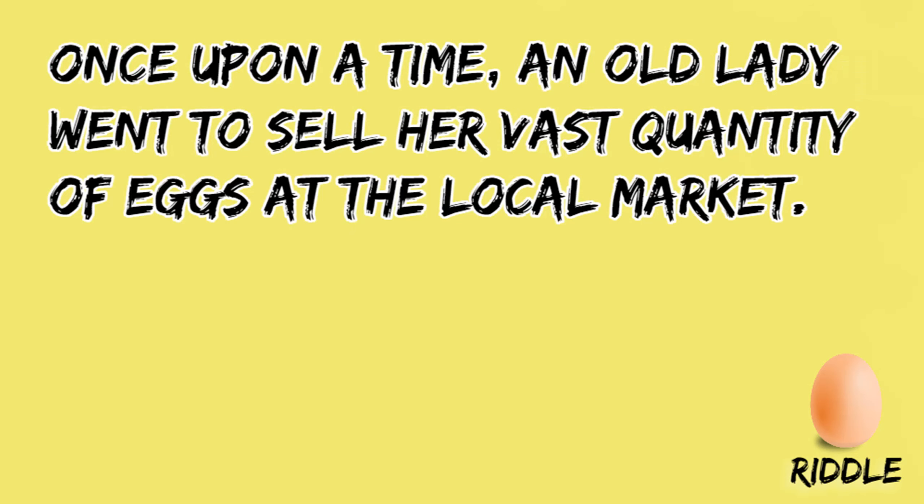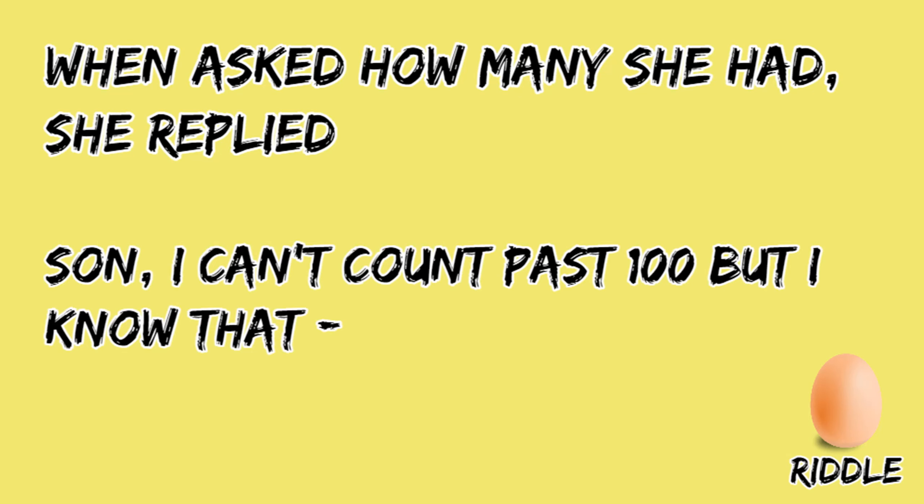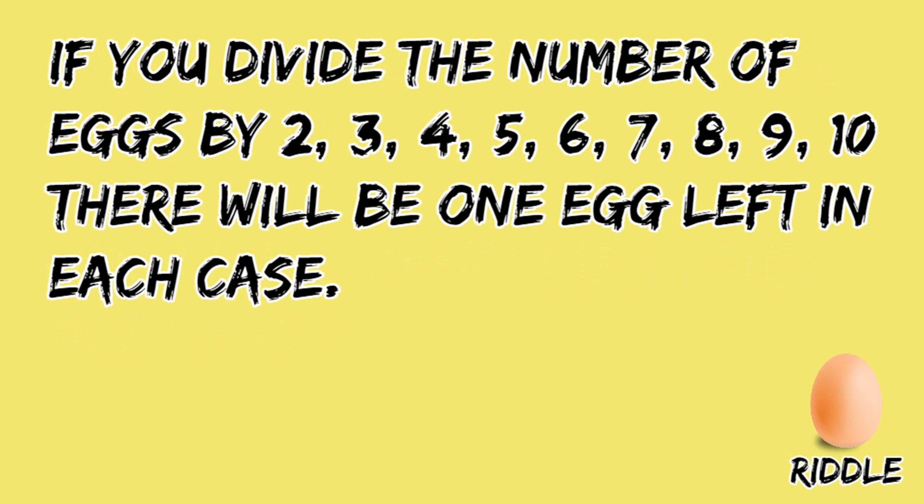Once upon a time, an old lady went to sell her vast quantity of eggs at a local market. When asked how many she had, she replied, 'Son, I can't count past 100, but I know that if you divide the number of eggs by 2, 3, 4, 5, 6, 7, 8, 9, and 10, there will be 1 egg left in each case.'